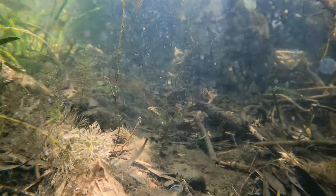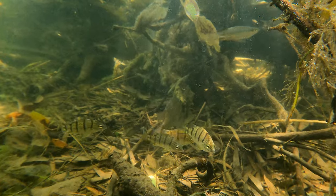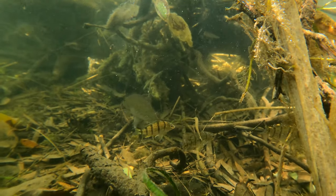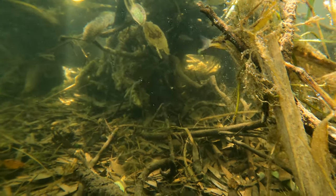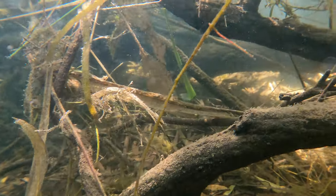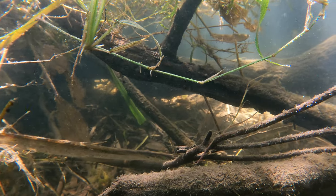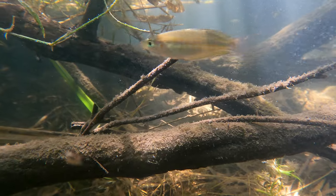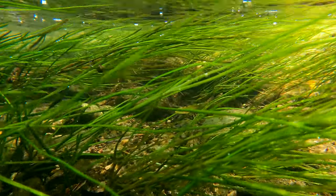This river was so alive. It was a stark contrast from the surrounding environment, which was all very arid farmland. There was just this narrow bank of trees following the creek, and then in the creek itself, so many different fish, plants, and those amazing freshwater sponges.